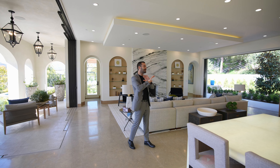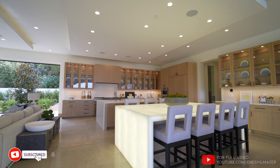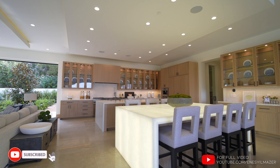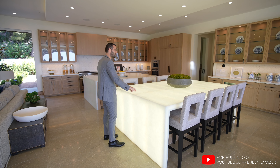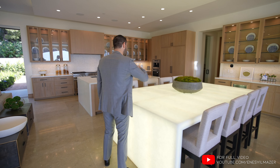Right in front of me is this incredible kitchen with dual islands and beautiful white oak cabinetry. We have the first island right here with compressed glass countertops with the waterfall edge. This one is backlit and has seating areas on each side.